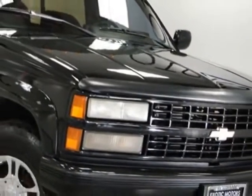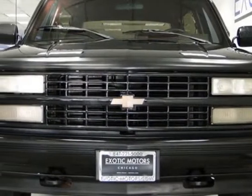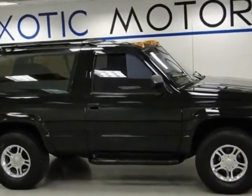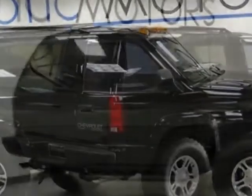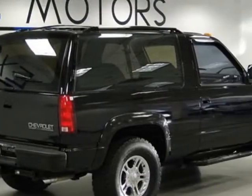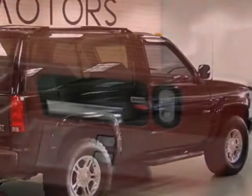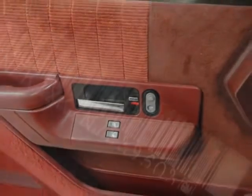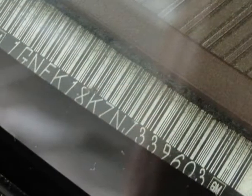This K-Blazer boasts a 5.7 liter engine and has a 4-speed automatic transmission. Additional options for this vehicle include the preferred equipped GRP2 and the custom cloth reclining high back bucket seats. Call 866-330-3645 or email our friendly sales staff today to schedule a test drive.